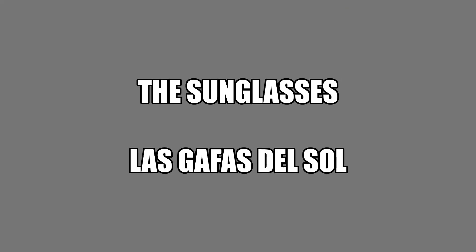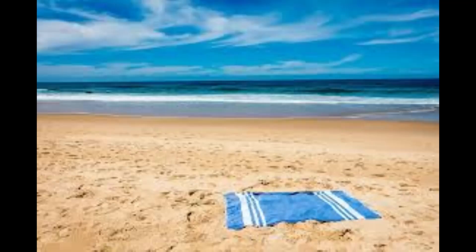El sombrero. Las gafas del sol. The towel. The towel. La toalla. La toalla.